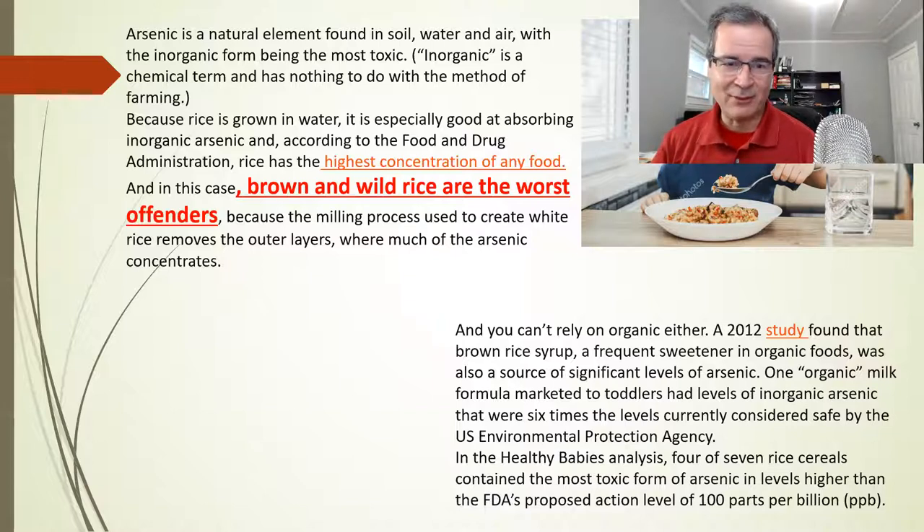Sometimes patients say they'll just switch to brown rice because everyone knows brown rice is healthier, right? Not really. When you look at arsenic, brown rice and wild rice actually have more arsenic than regular rice. A lot of times people buy something organic because they feel like organic must be cleaner — but you can't rely on organic either. Organic rice is still contaminated with arsenic because heavy metals are in the soil. The soil is contaminated, and it's very hard to get rid of these things out of the soil.